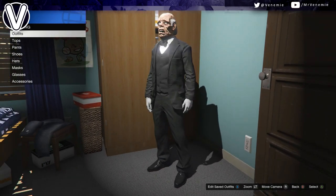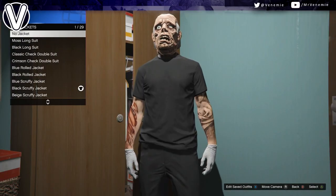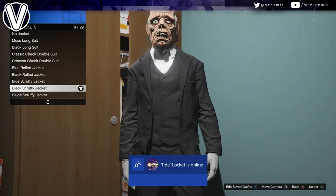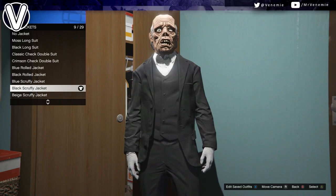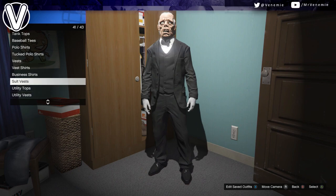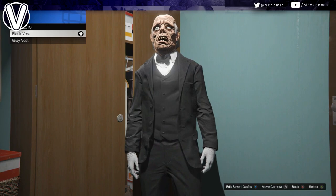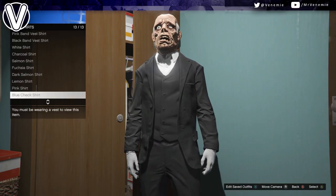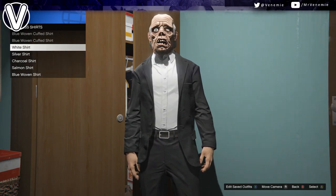Starting from the top and working our way down, you want to go to suit jackets and put on the black scruffy suit jackets. After that, go to suit vests and put on the black suit vest. From here, go to the business shirt and make sure you have a white shirt on. Then suit pants, and you want to put on the black scruffy suit pants. For the shoes, any smart shoes would do — preferably go to smart shoes and put on the all black oxfords.